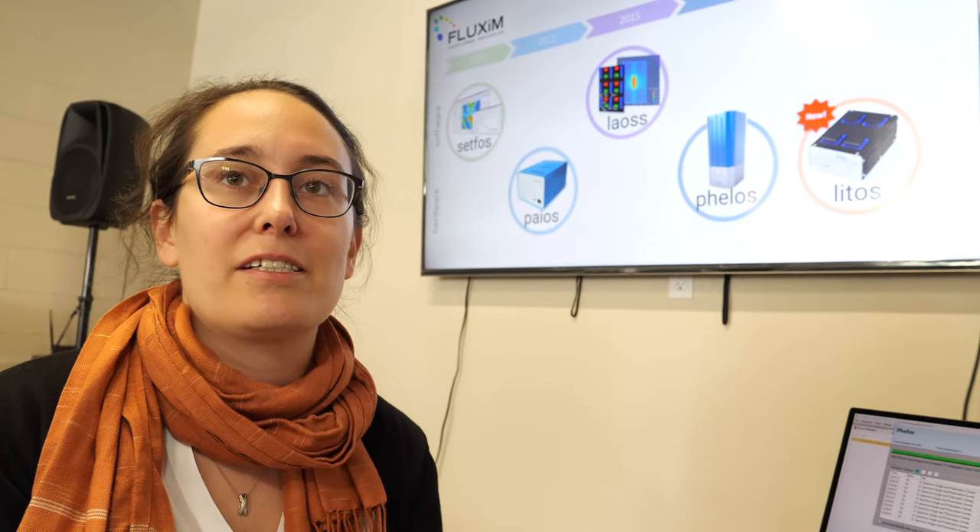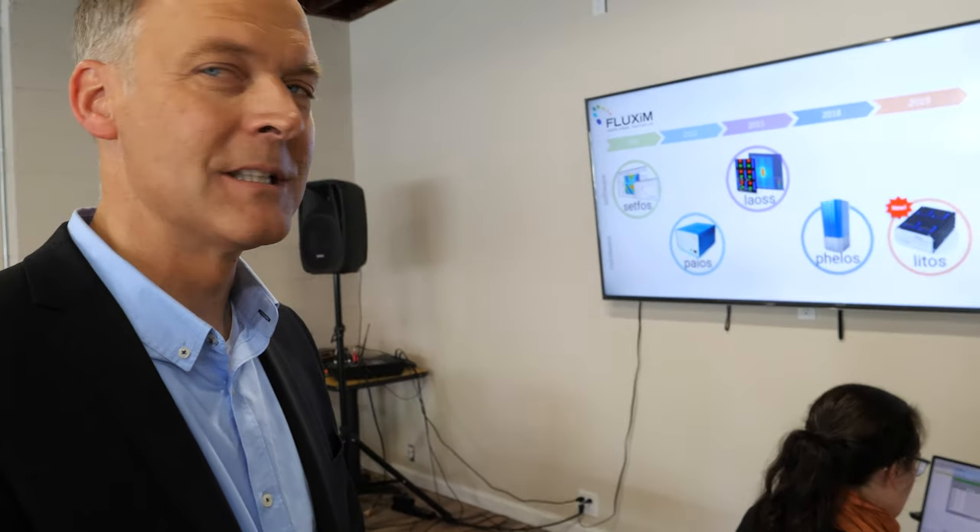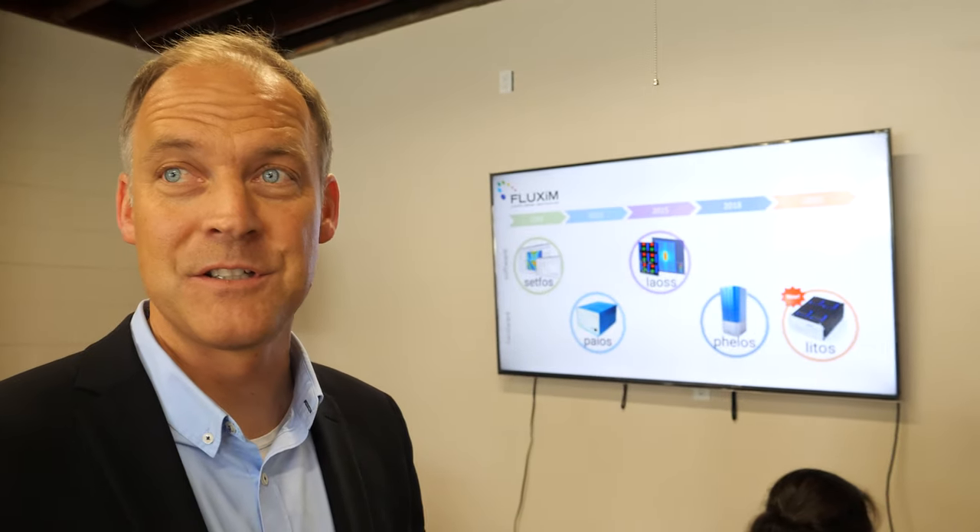As a tech consultant at Fluxim, I help R&D teams worldwide to investigate their OLEDs and solar cells and help them improve their OLED devices and extend the lifetime. The workshop attendees are customers from basically the big companies that produce next-generation displays — OLED TVs from Asia and the US — covering both mobile phones and large TVs.